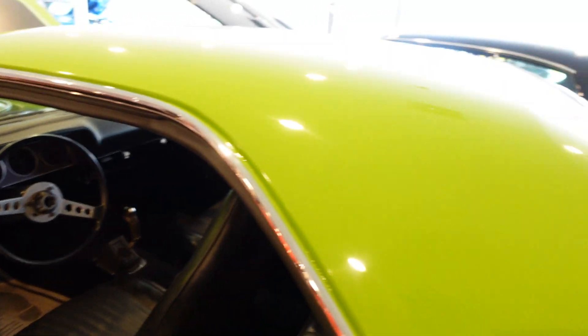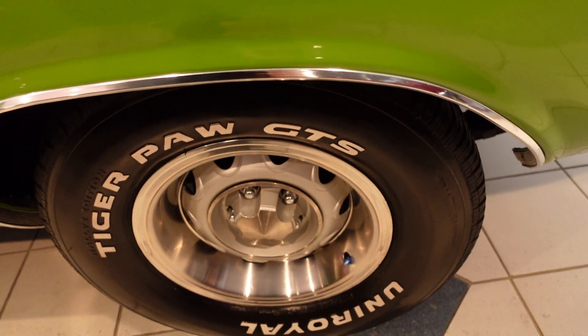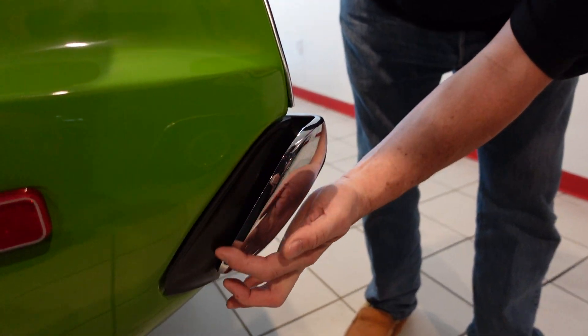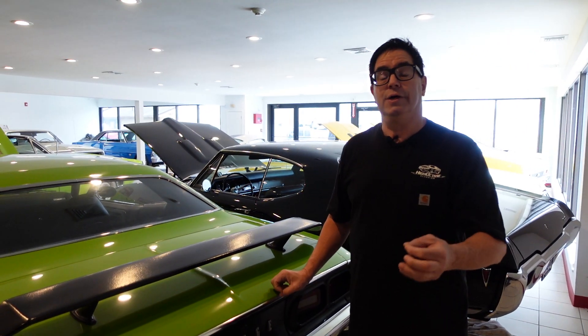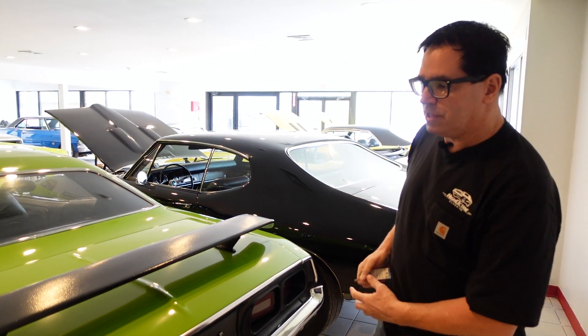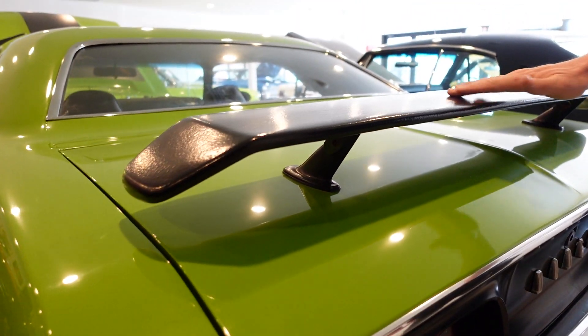1973 Challengers outsold Barracudas by about 30% — kind of an interesting fact. At the rear, we have another 15-by-7-inch rally wheel, 10-inch drum brakes, and heavy-duty leaf springs as seen on Rallies. And as a '73, we see the filler panel here between the bumper and the body, part of the federal bumper mandate protruding the bumper further from the body to help reduce impact damage at low speeds. This one does have an aftermarket go-wing style spoiler on the deck lid. Looks good — the crackle finish is kind of cool.